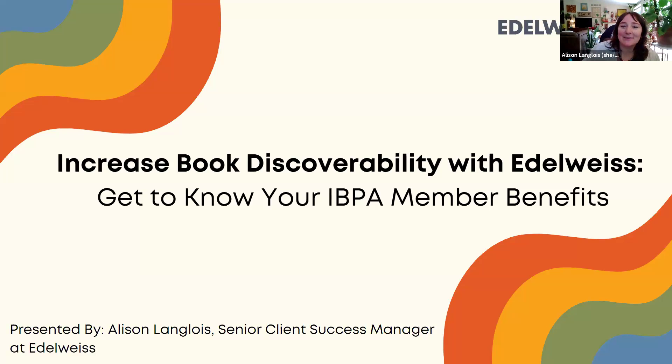Thank you guys for having me. Just a shout out to my colleague Shana Mailer, who will be helping answer some questions in the Q&A — she's a fellow Client Success member as well. Today I'm hoping to walk you through a brief overview of what Edelweiss is and give you more context on how you could increase your book discoverability using some of the tools on Edelweiss as a publisher.